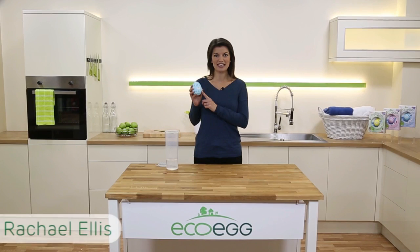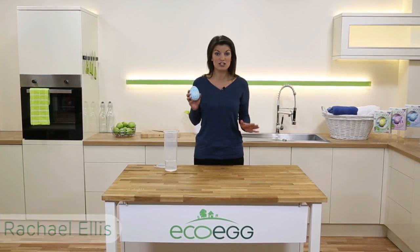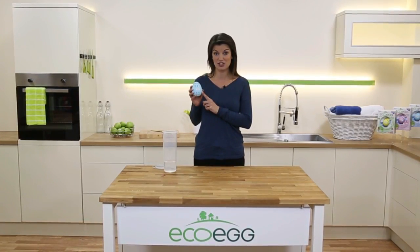This is the EcoEgg laundry egg. It completely replaces washing detergent. It's great for sensitive skin, great for the environment, and it'll save you lots of money too.